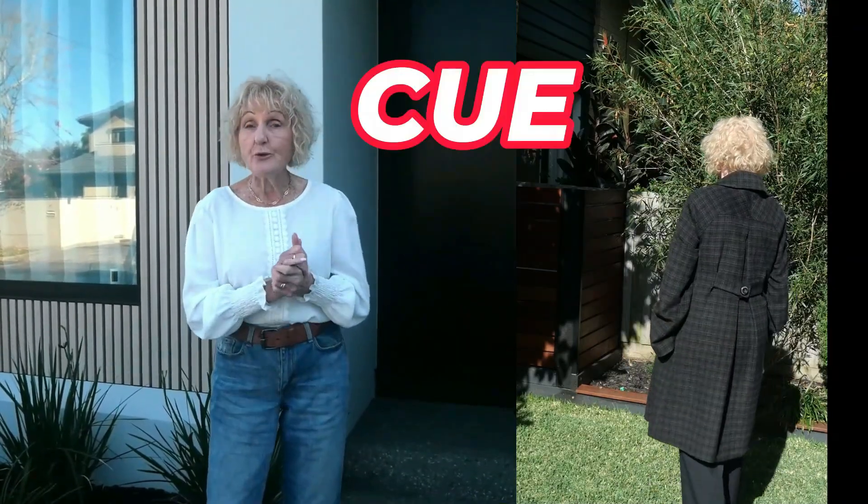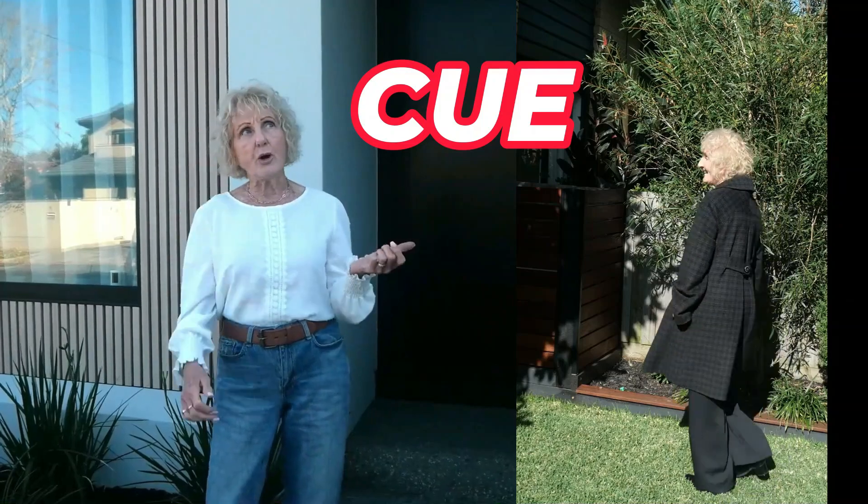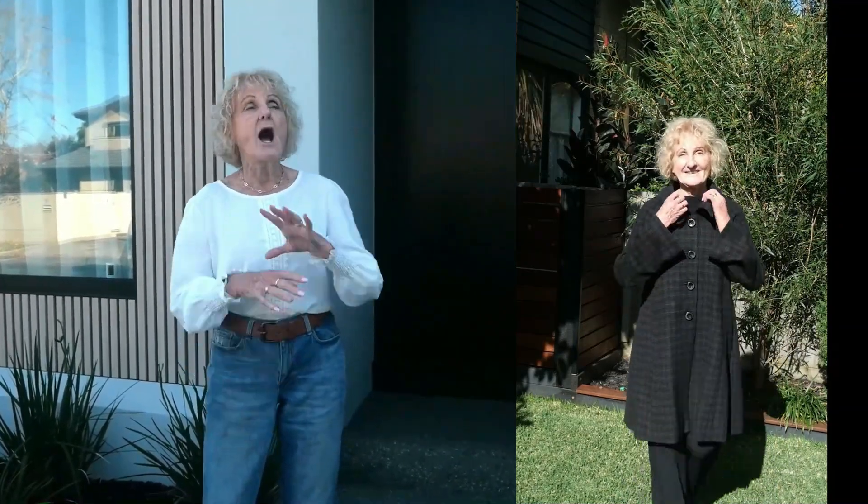I'll show you my favorite coat first. This is a Q coat and I think I've had this for about 15 years. I love it and I don't think I will ever throw it out.